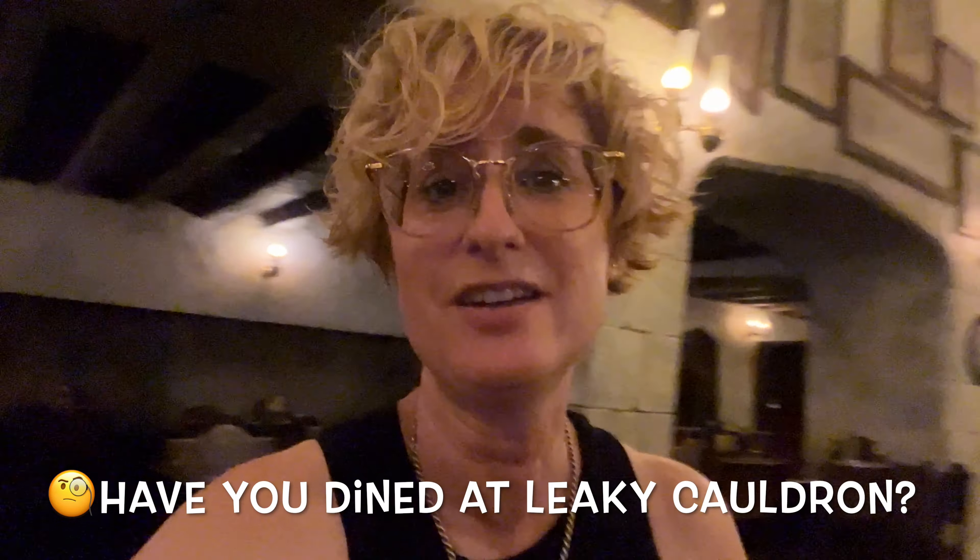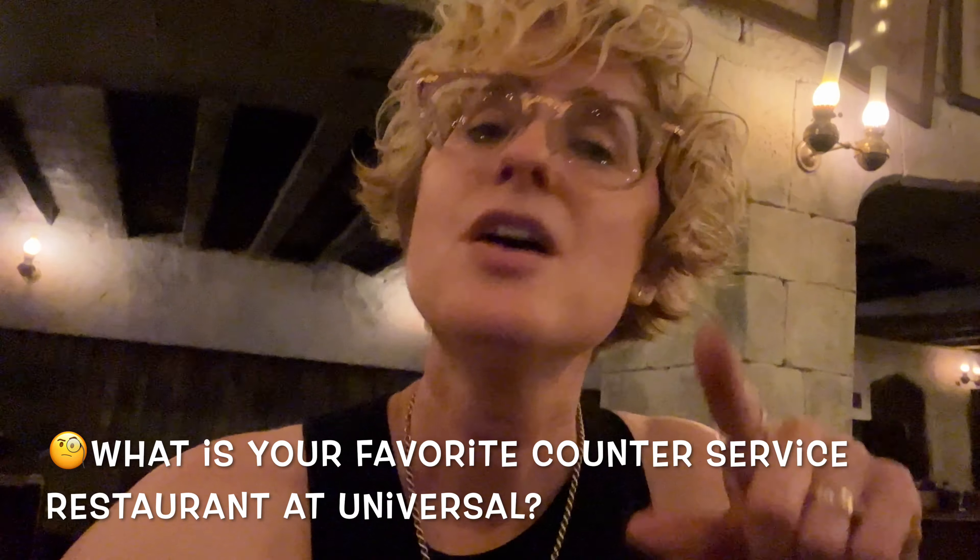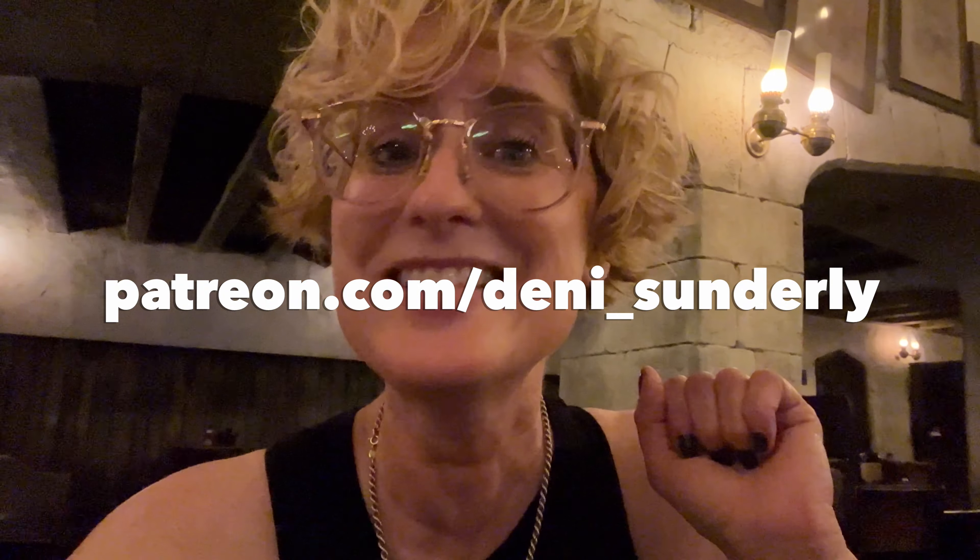Still savoring that sticky toffee pudding. Here's the question I've got for you: have you been to Leaky Cauldron here at Universal Studios? Let me know down in the comments section. And if you have a favorite counter service spot in either Islands of Adventure or Universal Studios, please let me know down below. I'm not really up on the universe here at Universal like I am at Disney, so please leave me your hints and tips below.